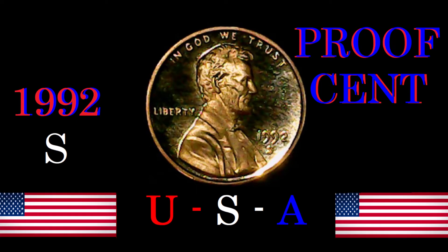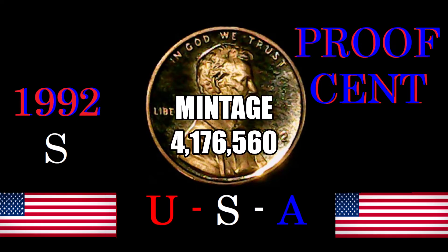Its metal composition was copper-plated zinc. The designers of the 1992-S were Victor David Brenner and Frank Gasparro — one did the obverse and one did the reverse. This coin comes with a plain or smooth edge, a diameter of 19 millimeters, and the 'S' obviously stands for the San Francisco Mint.